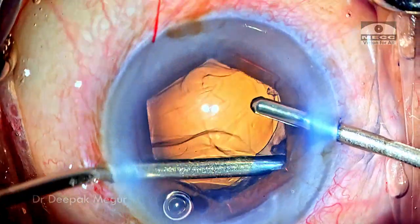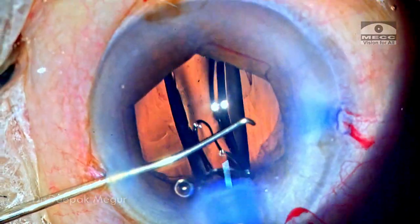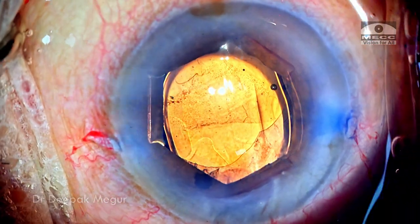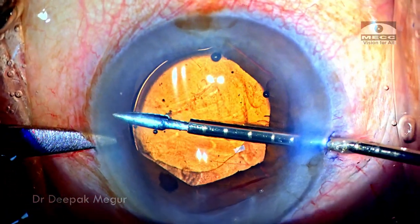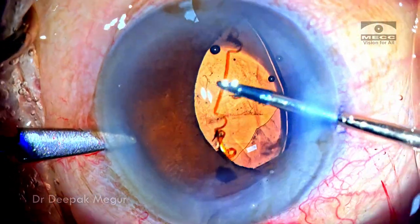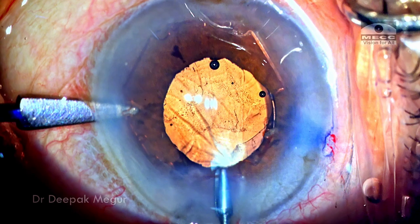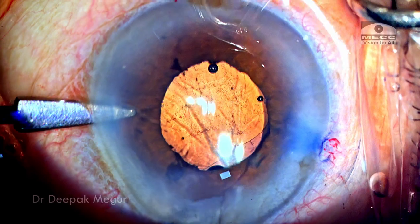The cortex is aspirated out. The bag is filled with OVD and the intraocular lens is placed into the bag. With OVD inside the anterior chamber, now is the time to remove the B-hex ring. The globe is stabilized with the second instrument and I disengage the B-hex ring from the pupillary margin. It's extremely easy to disengage, and in a matter of a couple of seconds the entire B-hex ring is dislodged from the pupillary margin and easily pulled out.